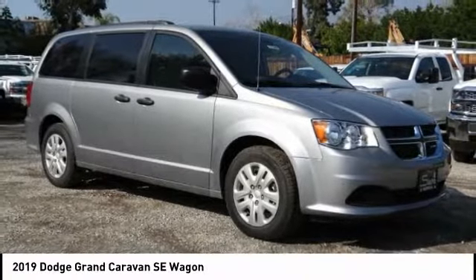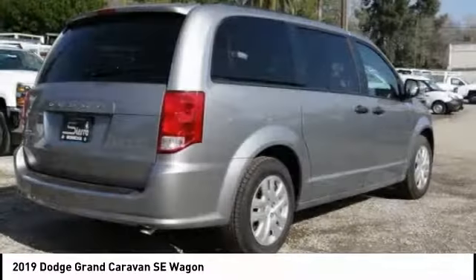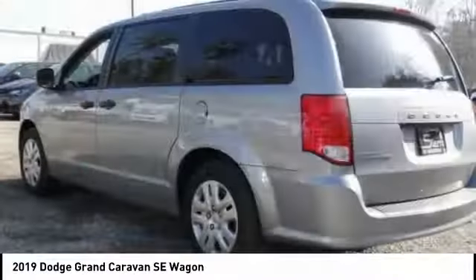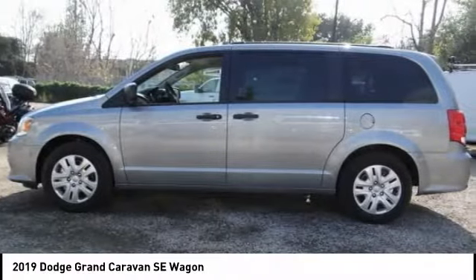Stop by and take a look at the 2019 Grand Caravan. The Dodge Grand Caravan received the government's highest front and side crash rating of five stars. Its vast interior is widely praised with an innovative seating arrangement, versatile cargo storage, and enough entertainment features to keep the kids entertained on road trips.